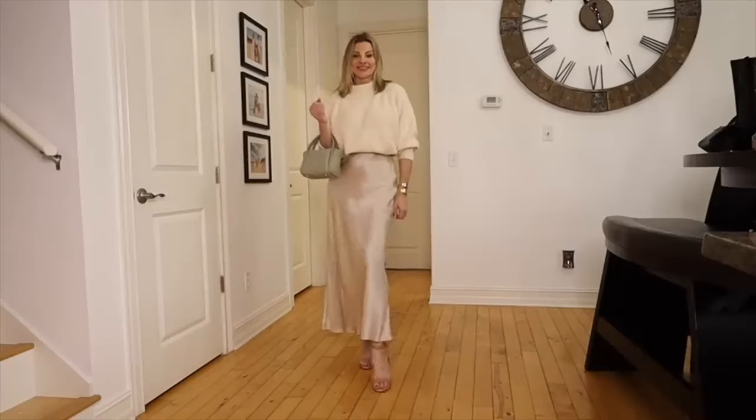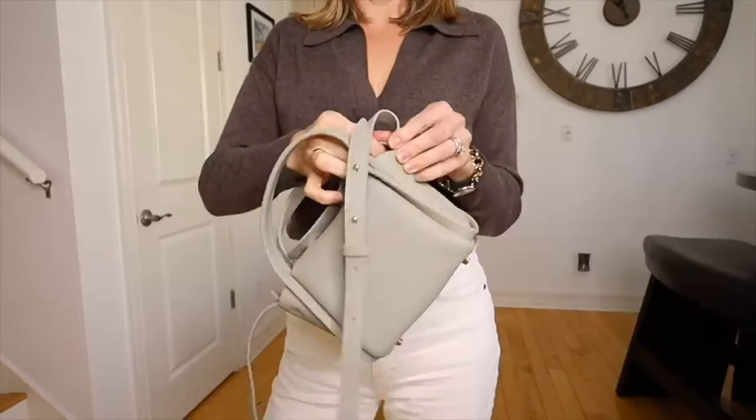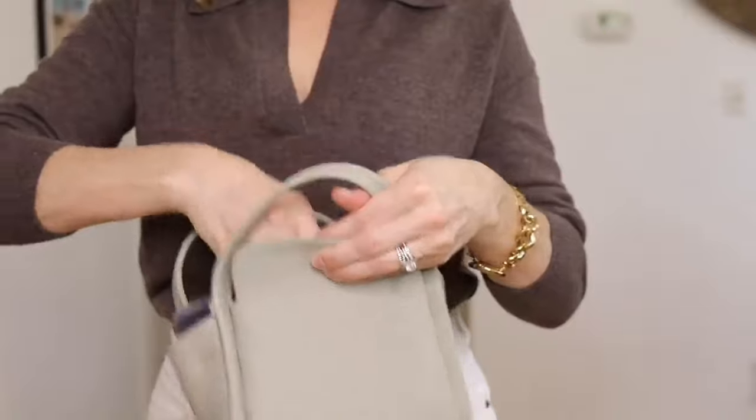This cute little bag has a detachable strap, so it can be carried as a small tote or worn over your shoulder. Like the Mini Drippy, this also holds all of your necessities. Both of these bags do come in larger sizes, but I just love the convenience of these two.